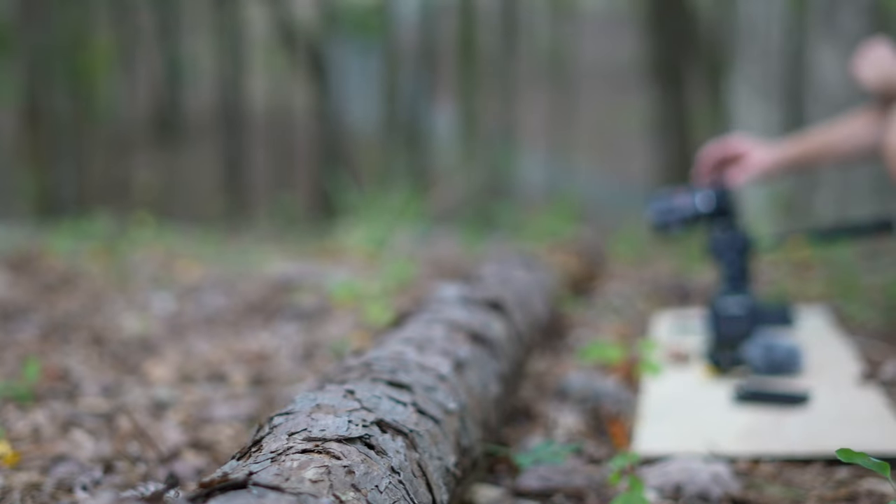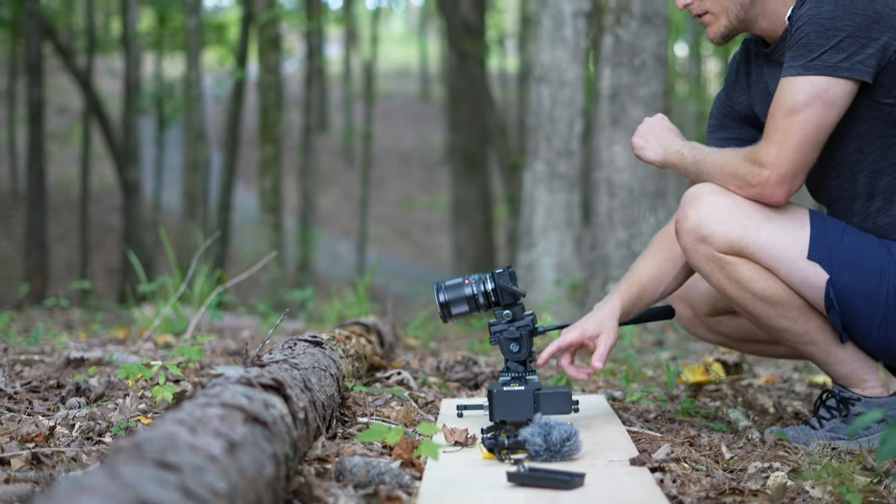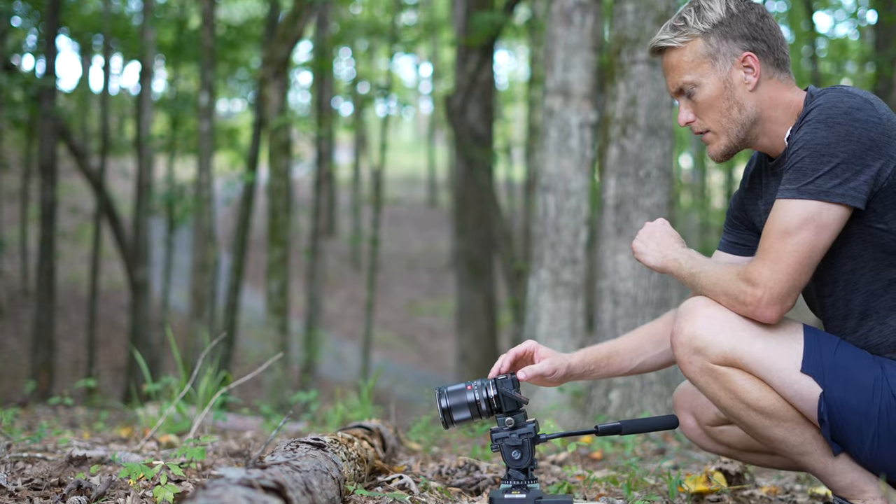Today we're going to talk about the Viltrox 13mm f1.4 and how it's reminded me of the deeper reason why I love video creation and photography.